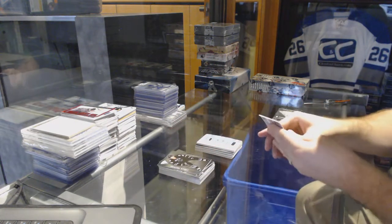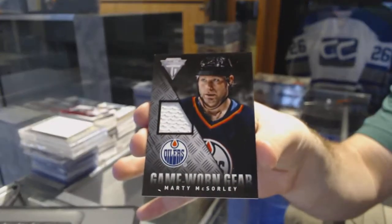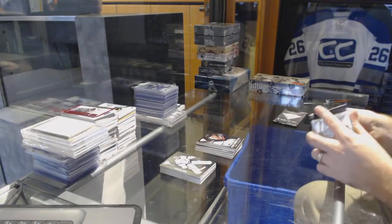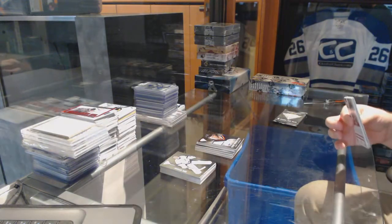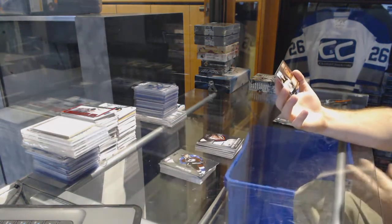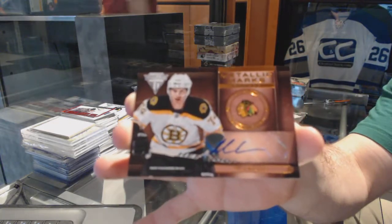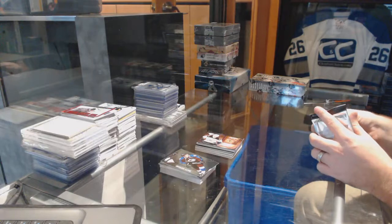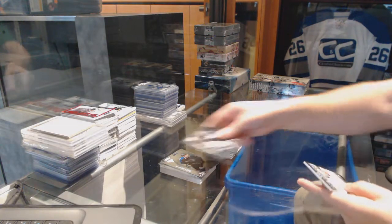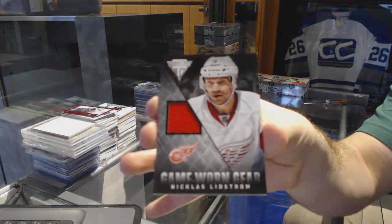For the Oilers game worn gear jersey: Marty McSorley. Getting Marty McSorley from breaks — that's even funnier. For the Chicago Blackhawks metallic marks autograph: Max Sove. And we've got for the Red Wings game worn gear jersey: Nicholas Lidstrom.